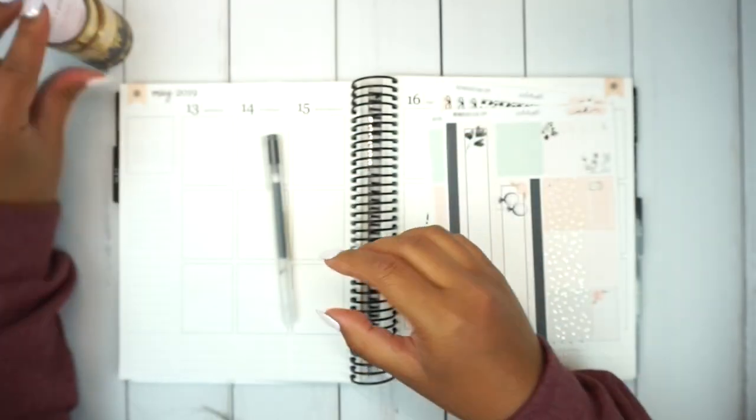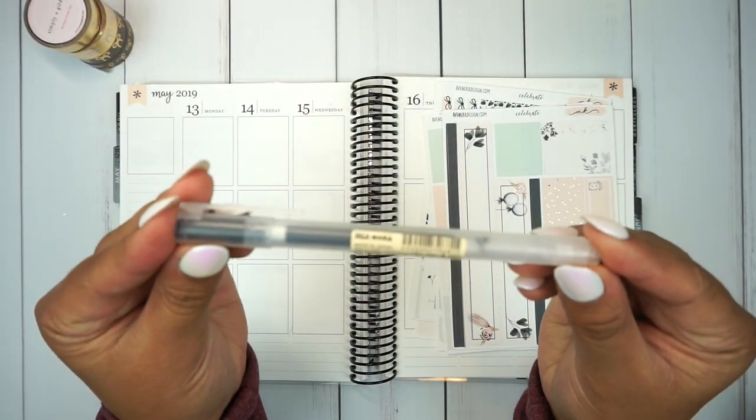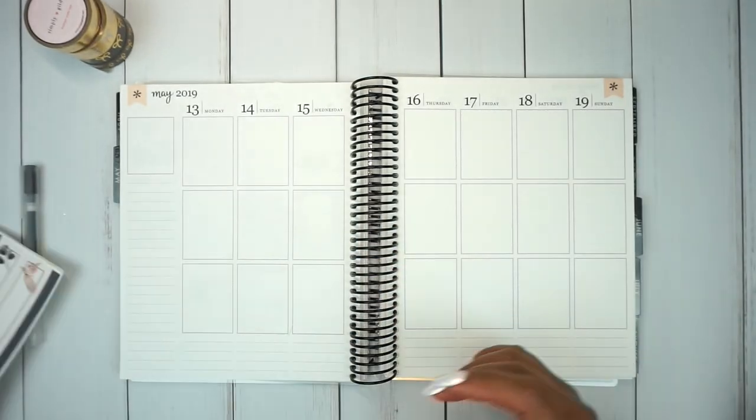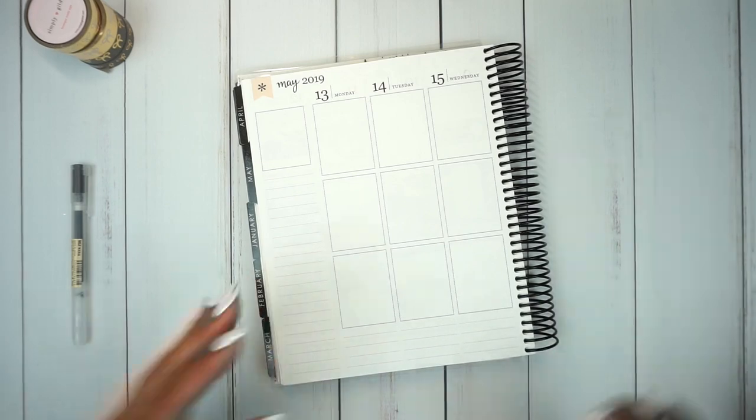I'm going to pull in the Simply Gilded Washi. I actually didn't end up using that dark charcoal one just because I felt like it was a little bit too dark for this kit. And I'm using my Muji pen in 0.5.